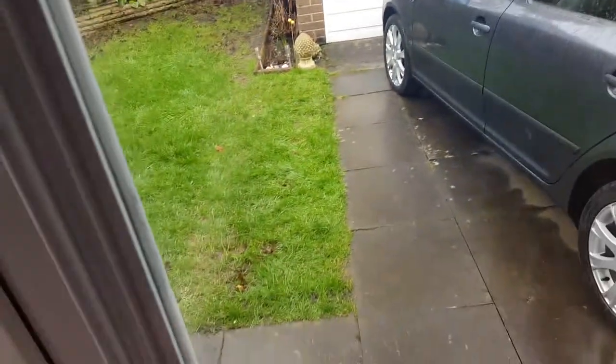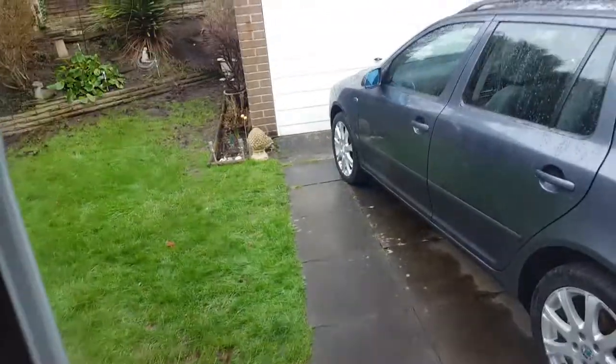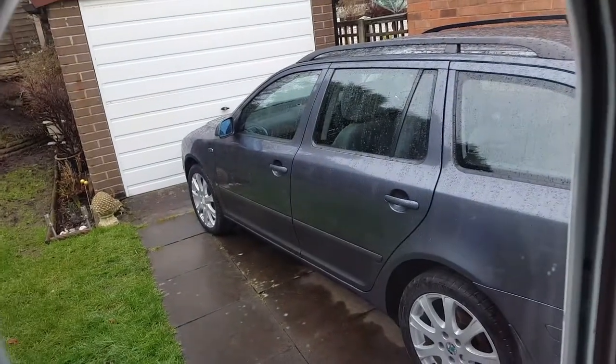It's just coming up to rain again, just in time. We had a bit of snow earlier on as well. There you go, and you'll see the Volkswagen Golf 15 plate in the next video.